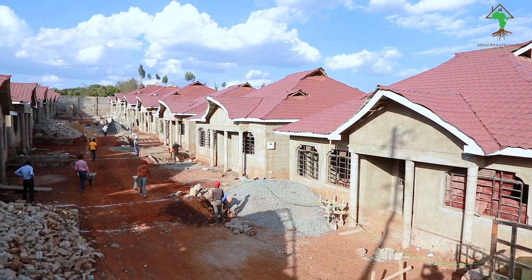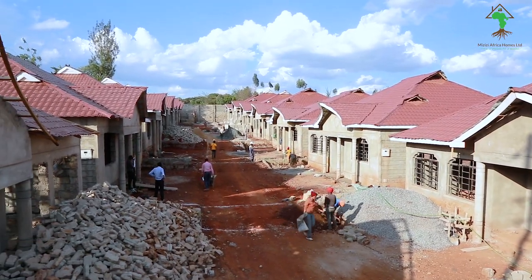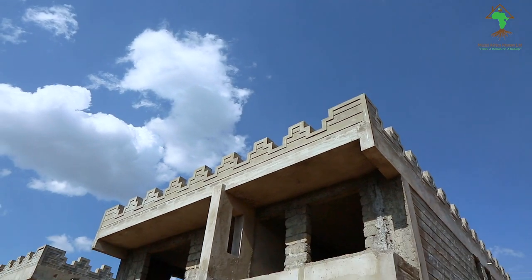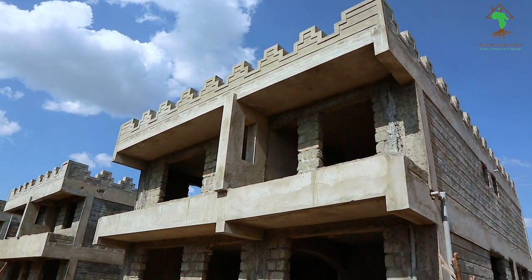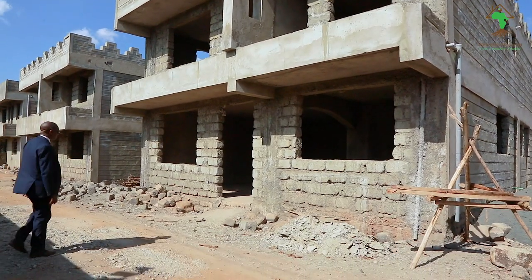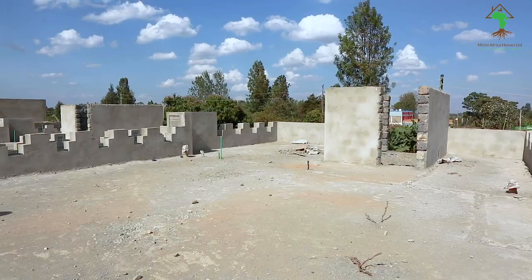Hummingbird is 90% complete and we'll be handing over that project in the next two months. We also have Pigeon Estate, which is our biggest project yet, and it's also 80% done. Peacock Fish 2 Estate is also at an advanced stage — it started in February, and by February 2022 we should be handing over.